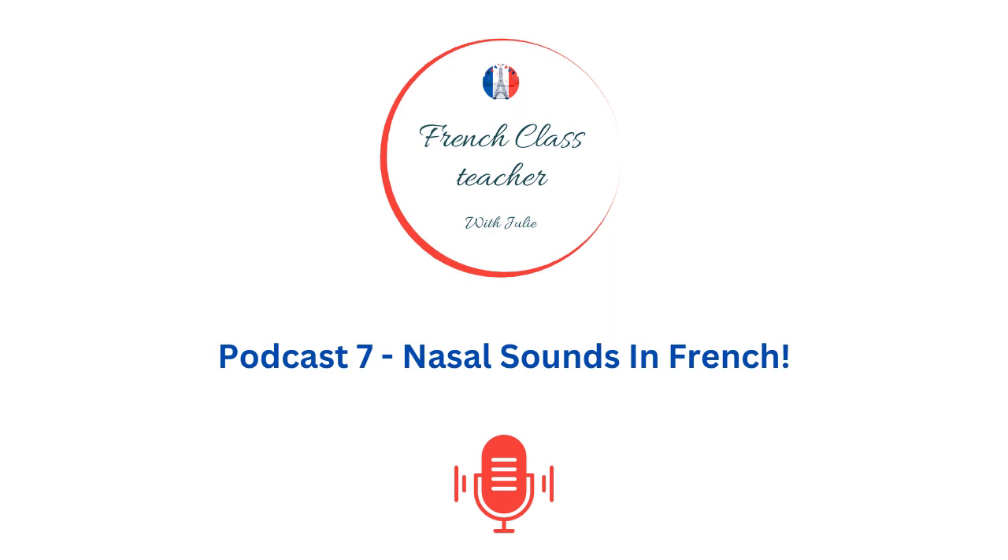Salut mes amis! Welcome to another episode of French Class Teacher Podcast, the podcast that takes you on a journey through the beautiful French language. I am Julie and today we are going to dive into nasal sounds.